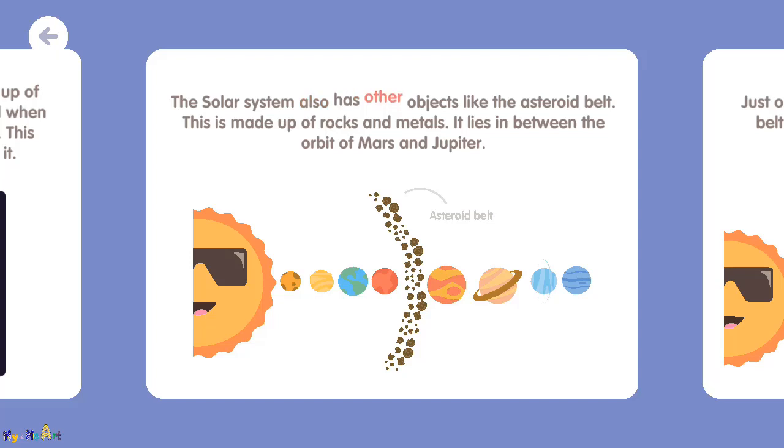The solar system also has other objects like the asteroid belt. This is made up of rocks and metals. It lies in between the orbit of Mars and Jupiter.